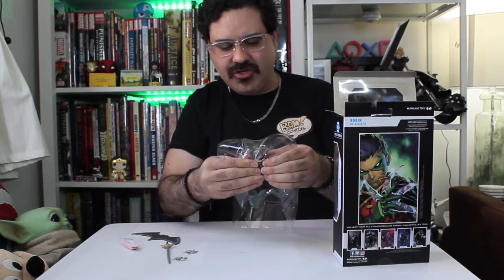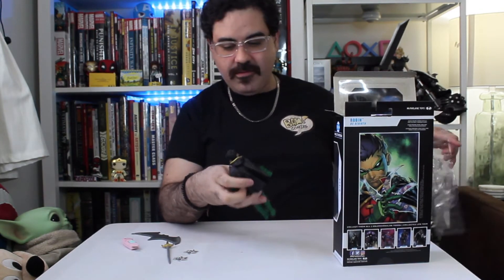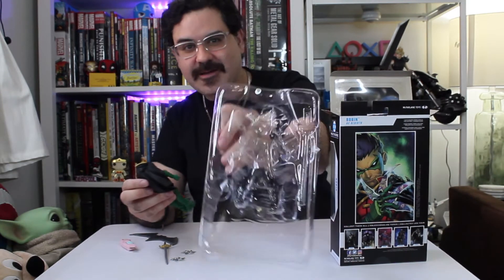Let's get to the unboxing. Come on, Damian. Wow — this is how he came out of this.